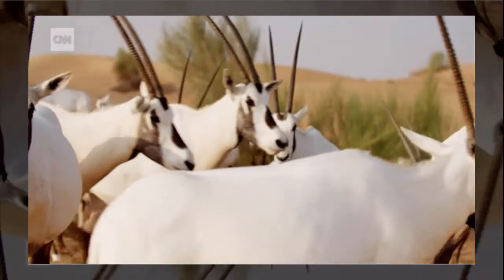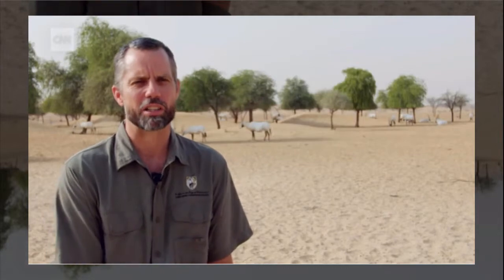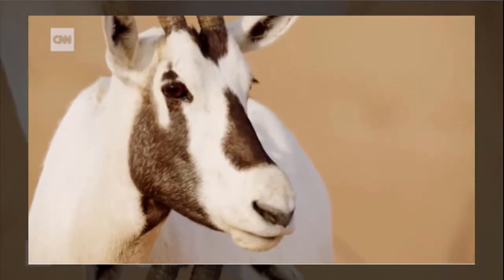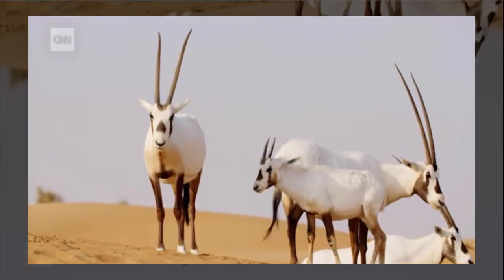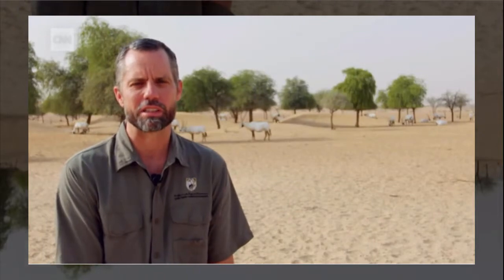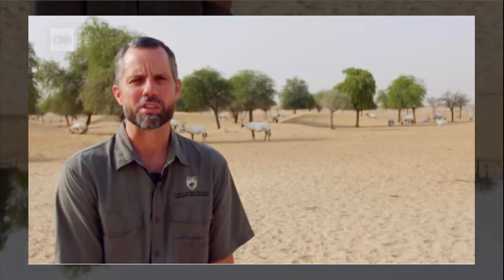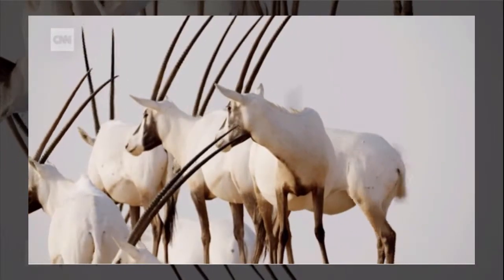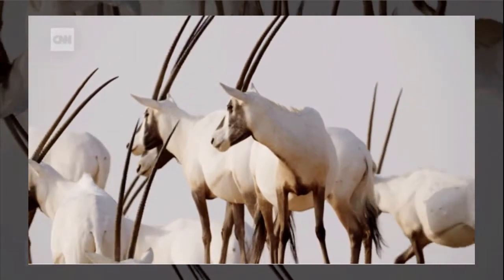We started with an initial reintroduction of 70 animals. We've done one subsequent reintroduction of another 30, so in total 100 animals. Currently, as we sit here and speak now, we have over 600 Arabian oryx on the reserve. So we've been very successful in that initial phase of our project.